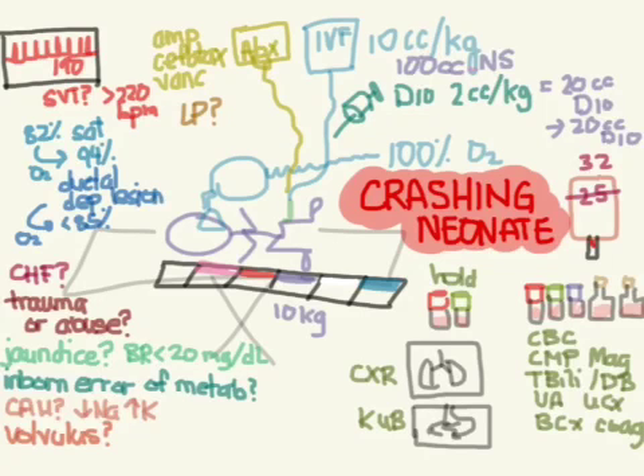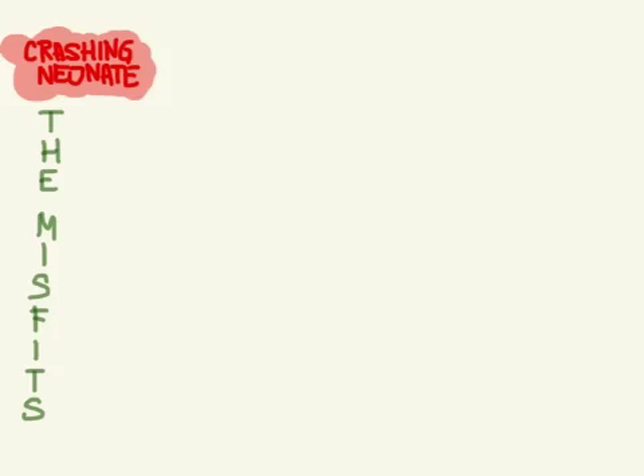Let's talk about the crashing neonate — by neonate we mean anybody within the first month of life, so about 28 to 30 days. The first thing that pops into most people's minds is sepsis, but there is so much more. We really have to have an organized approach, and there's a mnemonic for this called the MISFITS, which helps you remember the causes.